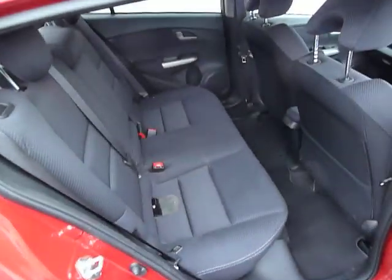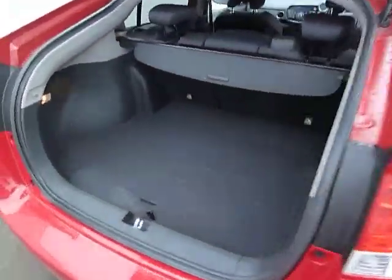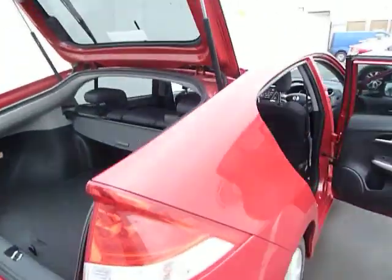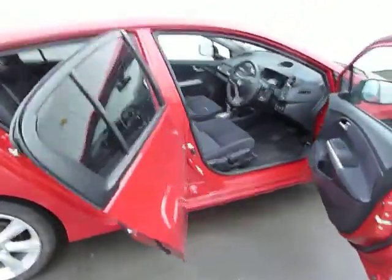It's a spacious car with a decent size rear seating area and a large boot. The car has covered just under 10,000 miles and is available for a test drive.